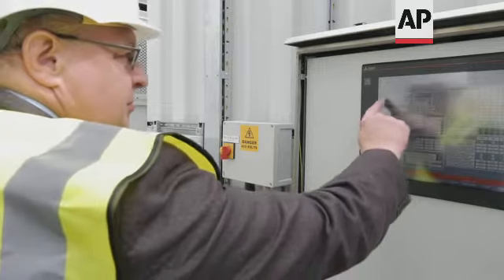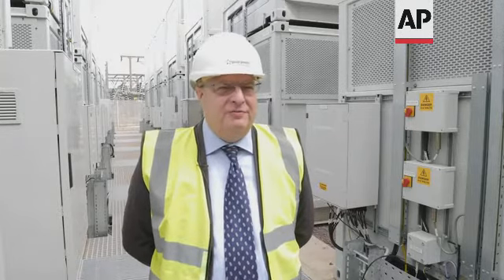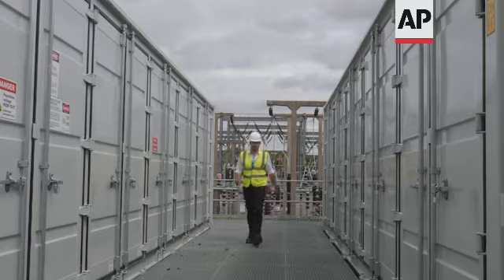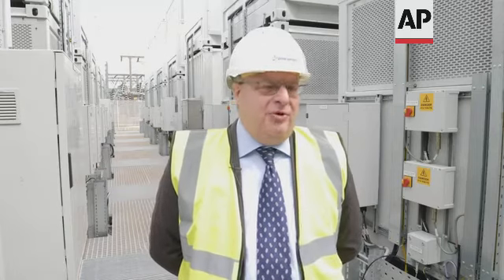We're at the Energy Super Hub at Oxford. This is a hybrid battery solution — a combination of vanadium flow batteries and lithium batteries. It's the world's first hybrid combination. This site provides two solutions to the grid: it provides capacity so the system can cope with peak demand, and it allows the grid to balance frequency. Every single second of every single day the system has to balance, and our battery solution is fantastic at doing this.